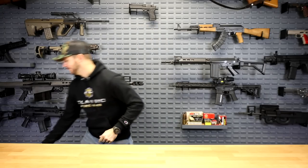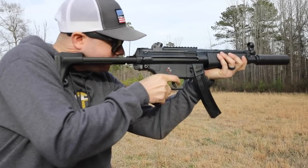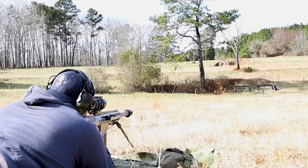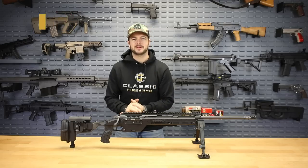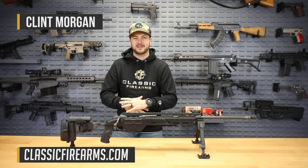Top 5 Long Distance Rifles. Hey everybody, Clint here with Classic Firearms, and we are coming at you guys today with another Top 5 video. But this one is going to be all about distance guns.